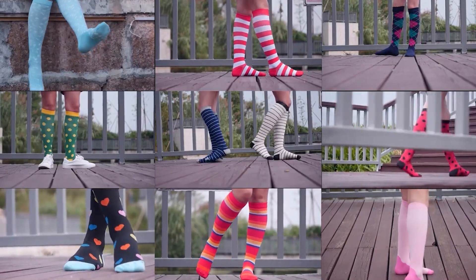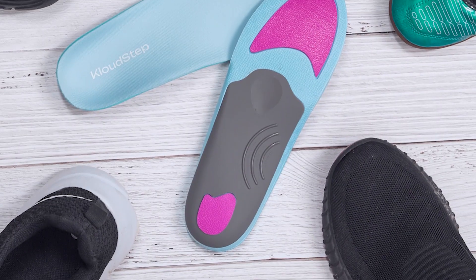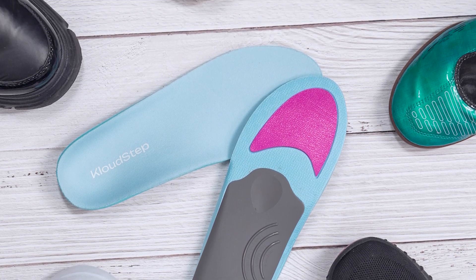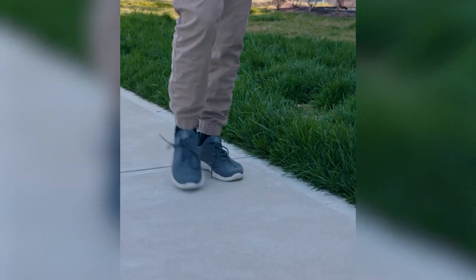Don't forget to like, subscribe, and share your journey against foot pain in the comments below. Make sure to visit cloudstep.com to explore our products and gain access to exclusive content created by our team of experts. You'll find the link in the description below.